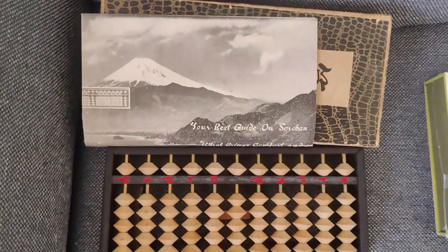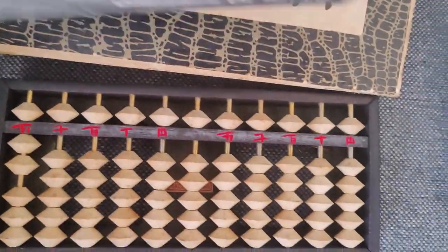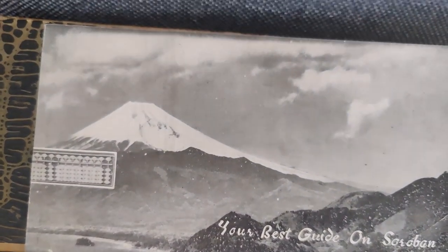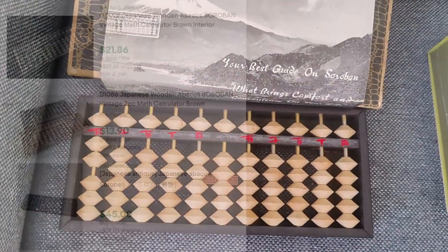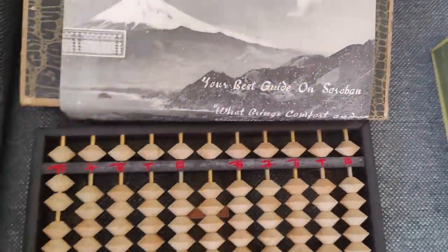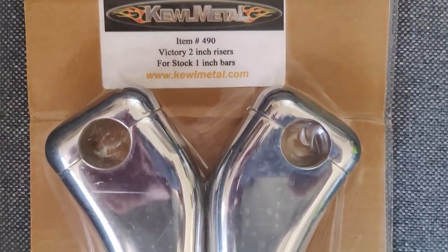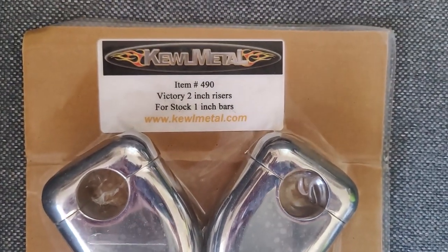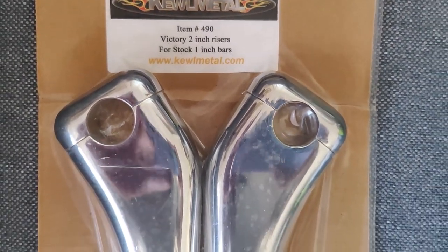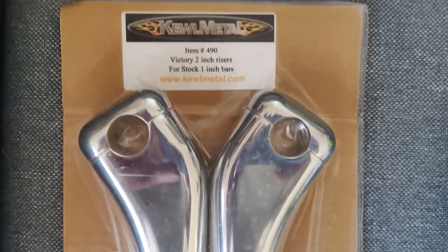We found this vintage Soroban — probably from the late 40s, early 50s — in its original box. It's an abacus; the Japanese call them Sorobans. It was $1 and should sell for $25 or so. We've sold a bunch of these in the past and this is a pretty nice one. Next up, handlebar risers for a motorcycle — I'm looking at Victory motorcycle, chrome, new in a package. They were $5 and they sell in about a $40 range.